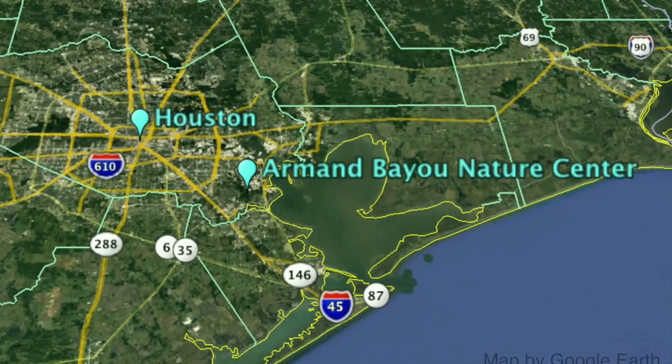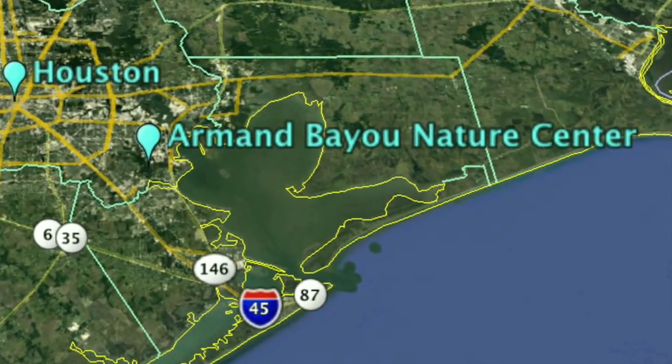Good morning, welcome to Armand Bayou Nature Center. We manage about 2,500 acres of grasslands, forested areas, and one of the most unique waterways — Armand Bayou — which is one of the last remaining unchannelized bayous in the Houston area.